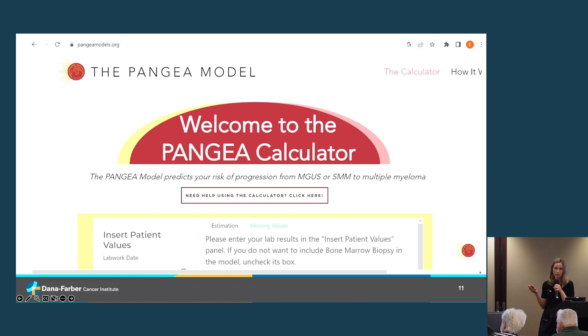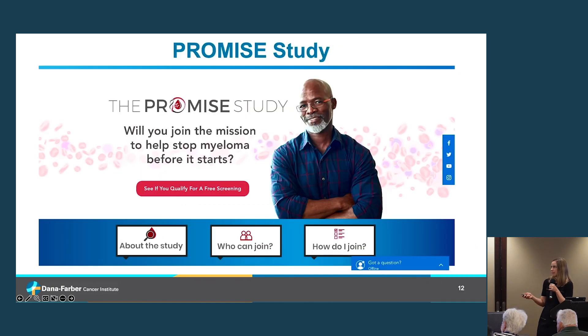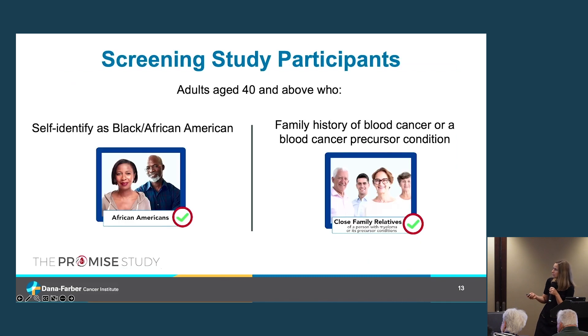Under the leadership of Dr. Gobriel, we made this tool available to patients and clinicians at pangaeamodels.org. Anyone can go to this website, enter their personal information — the more time points the better — and go back in history to enter multiple visit dates to develop their own personalized risk score. I'd encourage everyone to check it out and share it with patients.